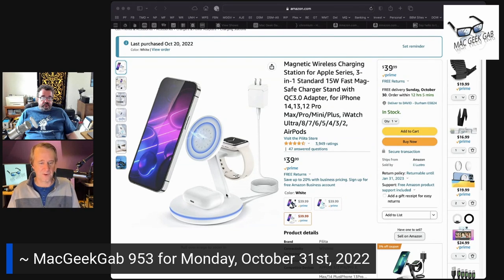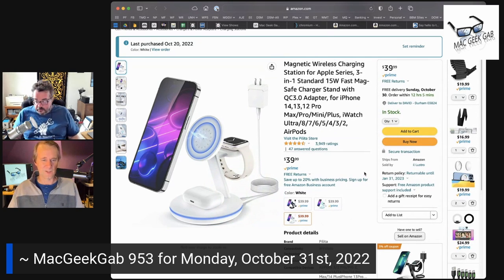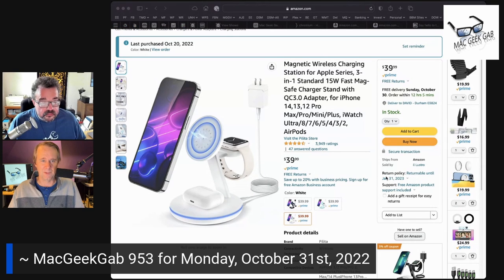It's linked from the show notes. It's from the Pilita store — P-I-L-I-T-A — is the brand name showing up on Amazon. Just go to the link in the show notes.